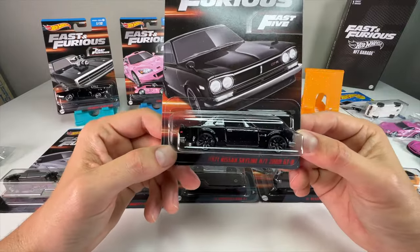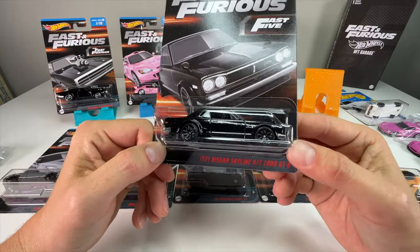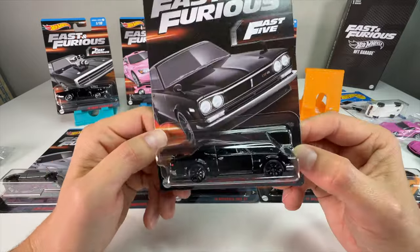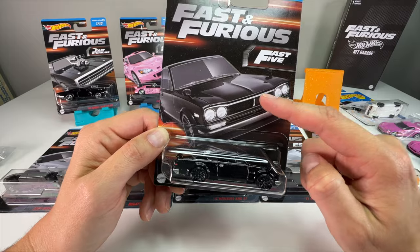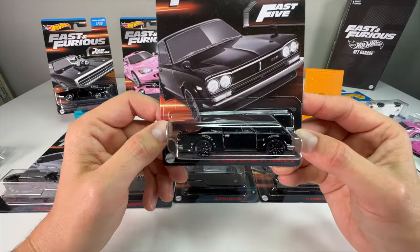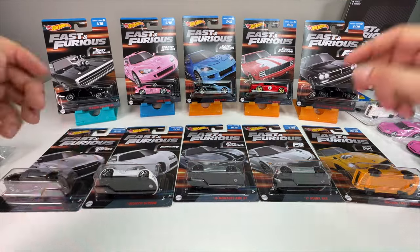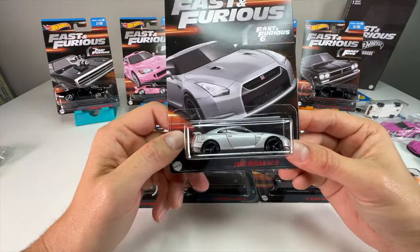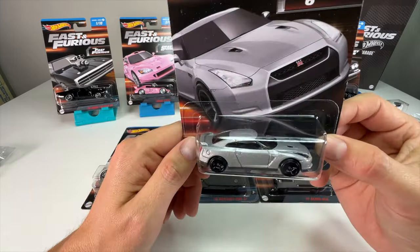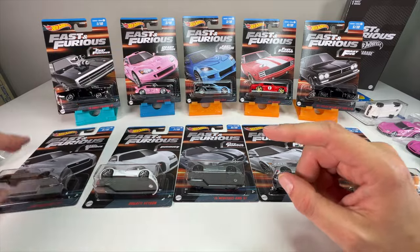Next up is another new casting in the Hot Wheels line in general as well as the Fast and the Furious line — the 71 Hakosuka 2000 GTR. This is an interesting casting because they updated it and took the oil cooler off the front, so this is the stock version, not the race version like previously released. They are actually getting more accurate with these as time goes on. Next up is a Fast and the Furious classic, the GTR, the R35 — I think the third time this has been released. Better tampos and probably a little bit better wheel choice.